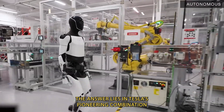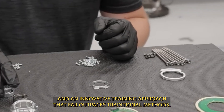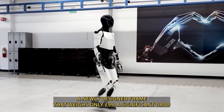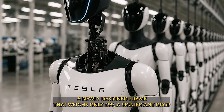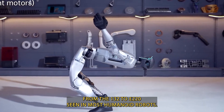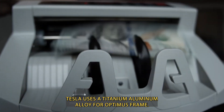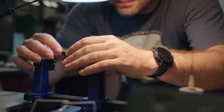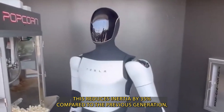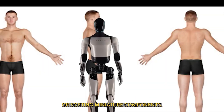The answer lies in Tesla's pioneering combination of lightweight hardware, next-generation AI, and an innovative training approach that far outpaces traditional methods. Optimus Gen 3 features a newly designed frame that weighs only 99 pounds, a significant drop from the 132 to 220 pounds seen in most humanoid robots. For comparison, Unitree's G1 weighs around 120 pounds. Tesla uses a titanium-aluminum alloy for Optimus' frame, striking a balance between strength and agility. This reduces inertia by 35% compared to the previous generation, enabling the robot to perform precise tasks like threading a needle or sorting miniature components.